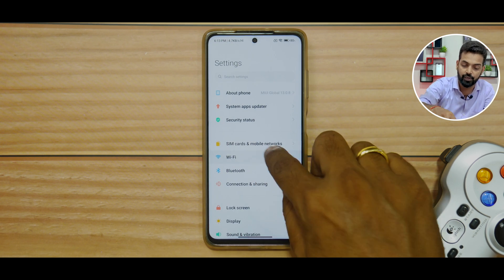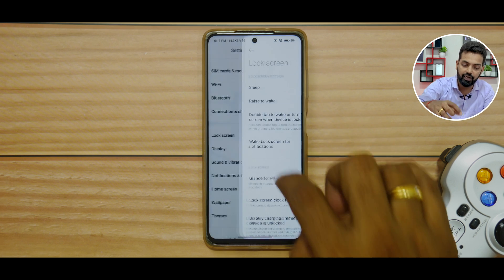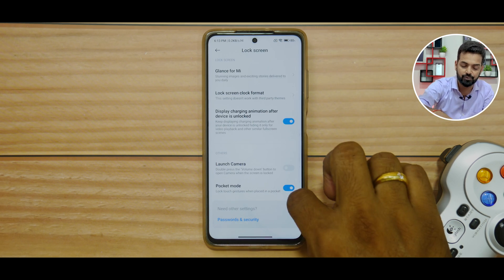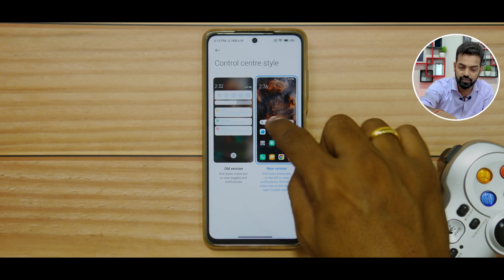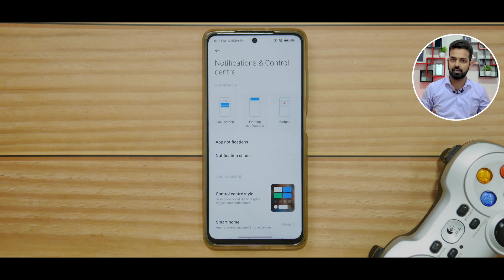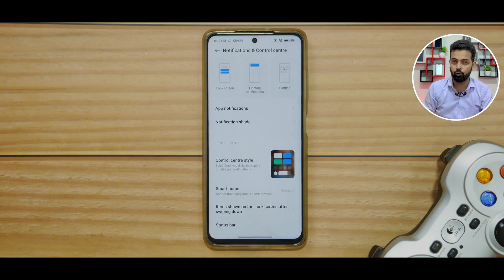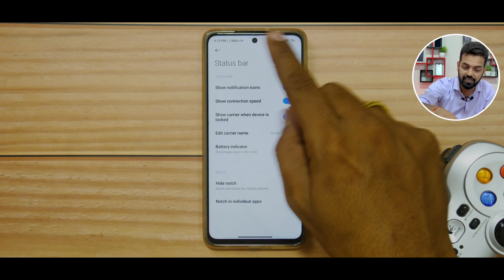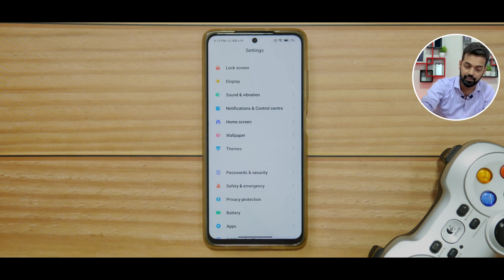Apart from this, in SIM cards and mobile networks, or in Wi-Fi, you don't really have any new changes. Moving on to Bluetooth and connection and sharing — in lock screen as well, everything seems to be absolutely similar. What is interesting is notifications and control center. If you click on this, you'll see that you have the old control center and the new control center option, but you still don't have the MIUI 13-styled control center for the Poco X3 Pro, which is sad. But you do have the addition of smart home — if you're using Google smart home or Xiaomi's smart home features, you can go ahead and use it. In the status bar, everything is still the same — no new features. But yes, the smoothness is definitely improved.